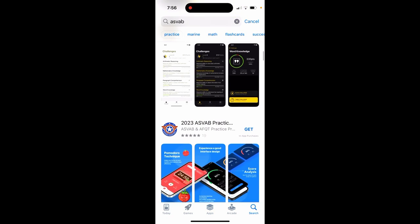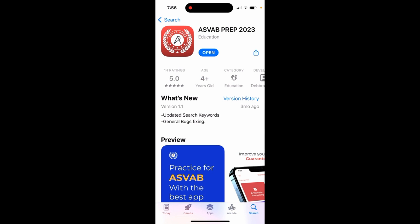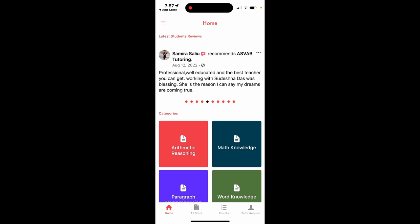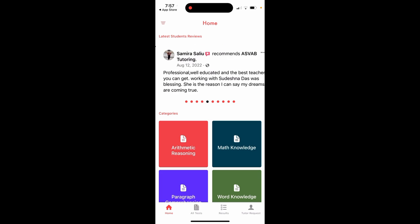Now let's talk about our application called ASVAB Prep 2023. This is our application — ASVAB Tutoring app and ASVAB Prep. This app is brand new with a 5-star rating. Let's go inside the application and see why it is very good. It has certain features like the prediction test. You cannot find that kind of feature in any other application. You can also see reviews from our students who passed the test with our program — we used their experience to develop this application.